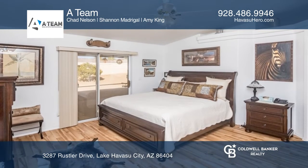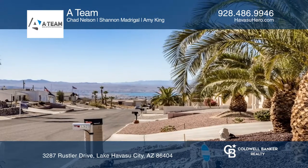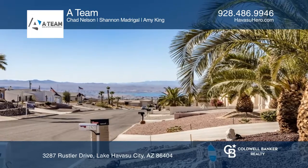A covered patio completes the backyard. You'll love the feeling of cozy spaciousness in this home. Learn how to make this home yours with a call to the A-team.